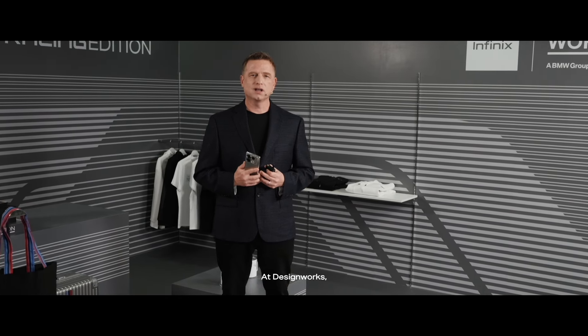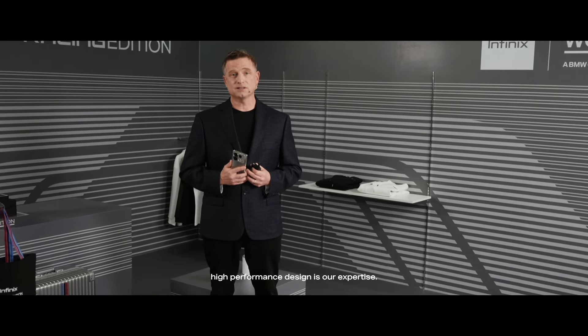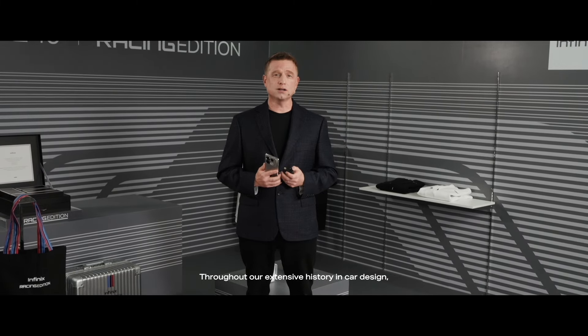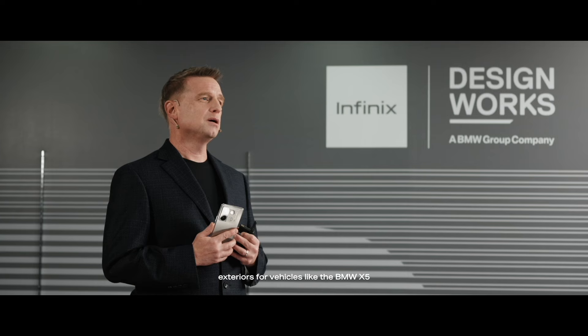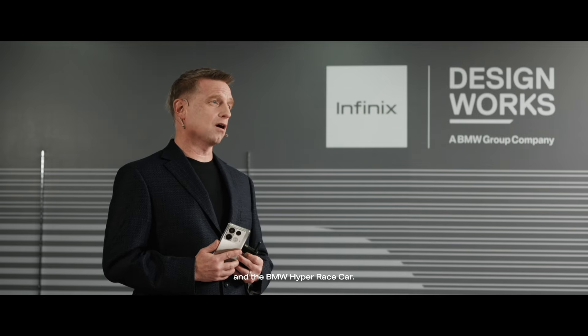At DesignWorks, high-performance design is our expertise. Throughout our extensive history in car design, we've tailored countless speed-inspired exteriors for vehicles like the BMW X5 and the BMW Hyper race car.